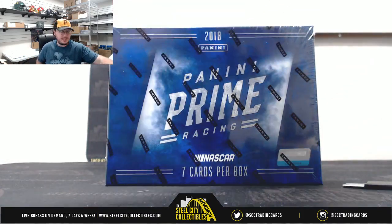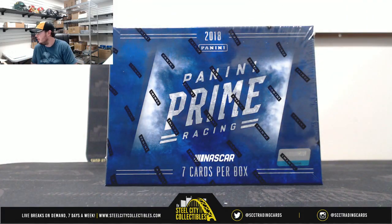Alright everybody, our next break is 2018 Panini Prime Racing Hobby Box Random Serial Number Break No. 12.